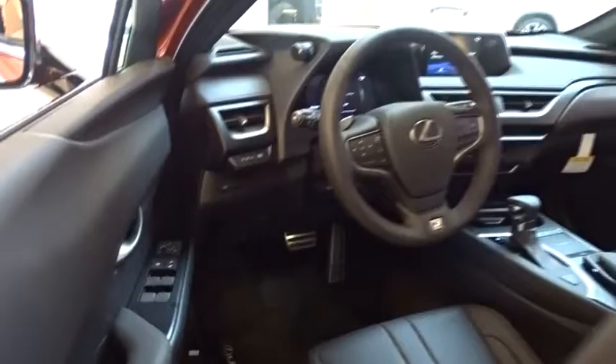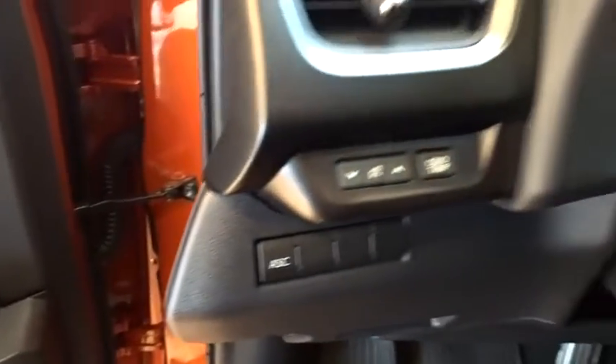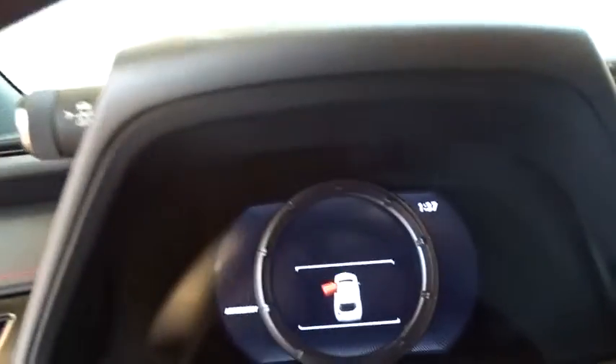Leather wrapped steering wheel, Bluetooth, adjustable steering wheel, power steering, cruise control, keyless start, floor mats, aluminum wheels, four-wheel disc brakes, front wheel drive, rear defrost.